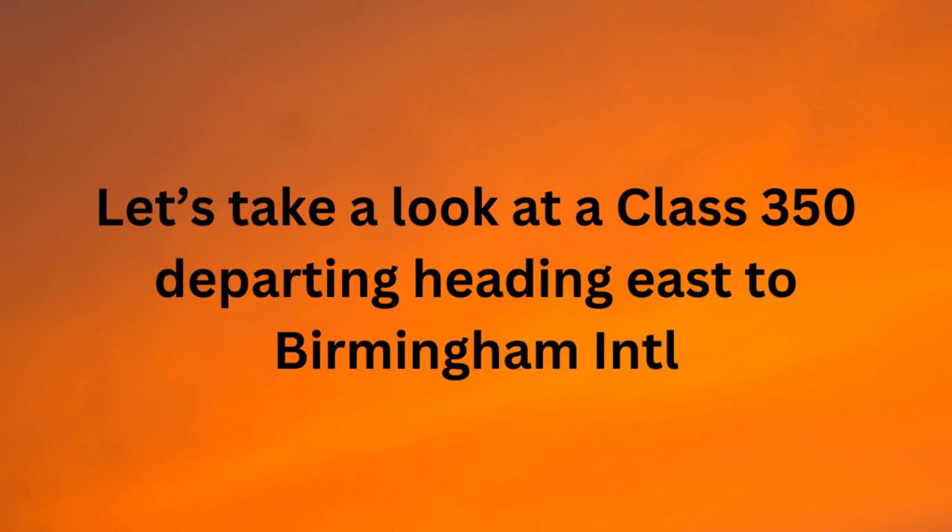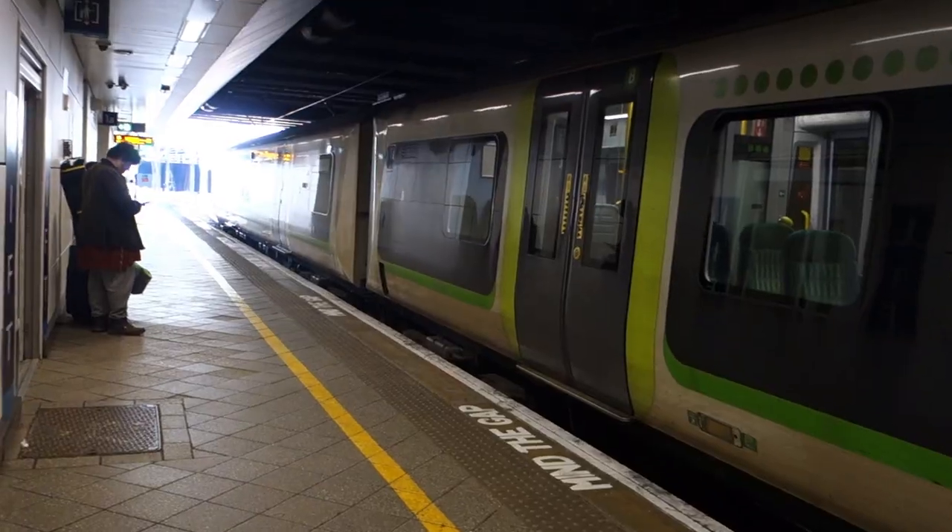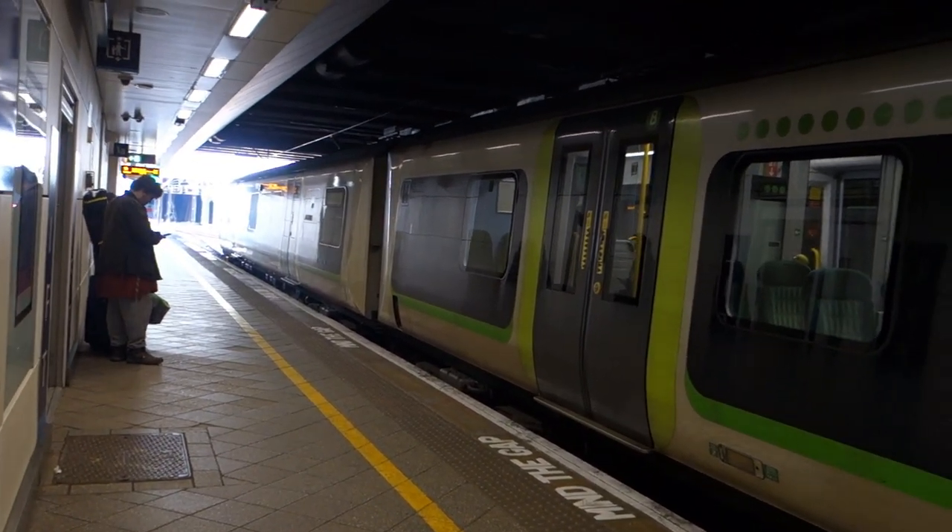And now let's take a look at a Class 350 served by London Northwestern Railway, departing heading east to Birmingham International.